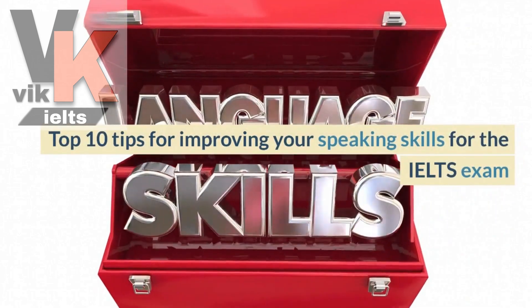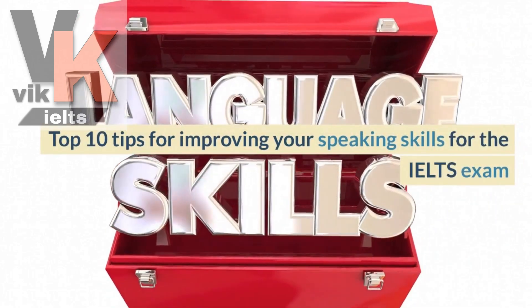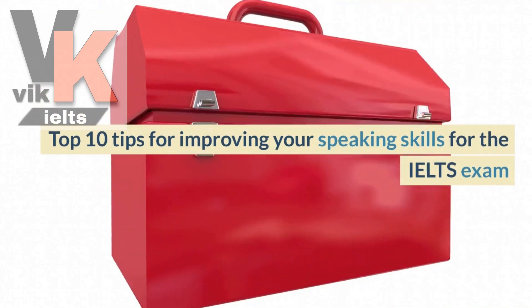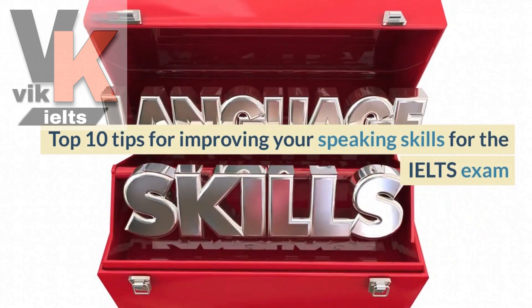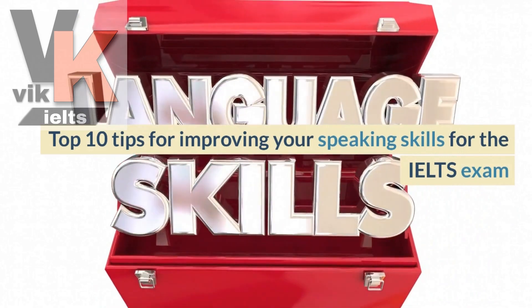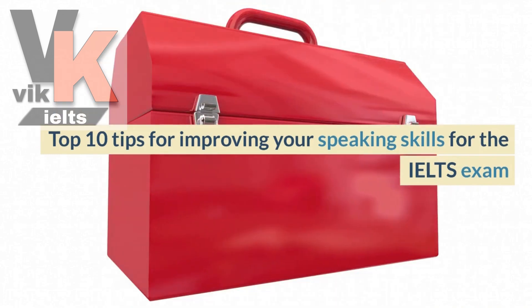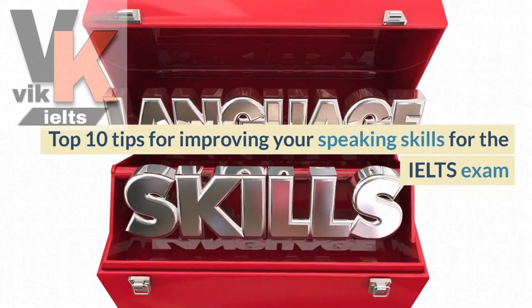Hello everyone and welcome back to our IELTS YouTube channel. In today's video, we will be discussing the top 10 tips to improve your speaking skills for the IELTS exam. The speaking component can be a challenging part of the test, but with the right strategies and practice, you can excel in this section. So let's dive into the tips.